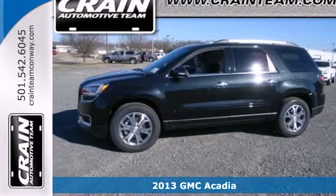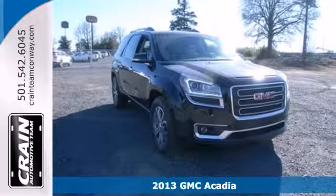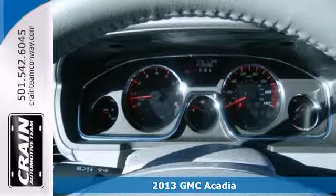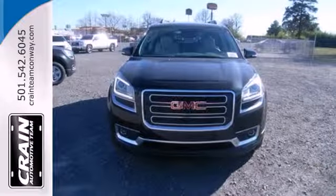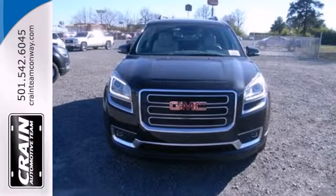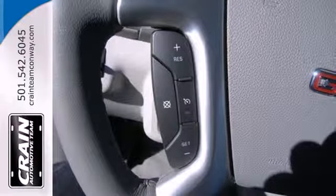Here's a 2013 GMC Acadia. This is a full-size crossover that offers a much more family-friendly alternative to a massive truck-based SUV. It gives you best-in-class interior space and exceptional flexibility to accommodate passengers, cargo, or both.